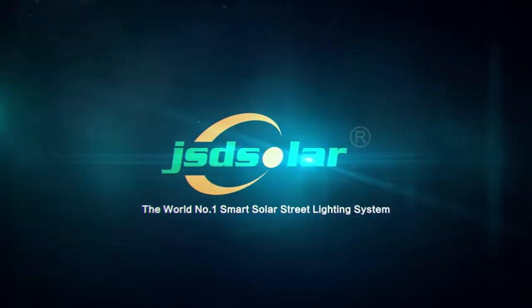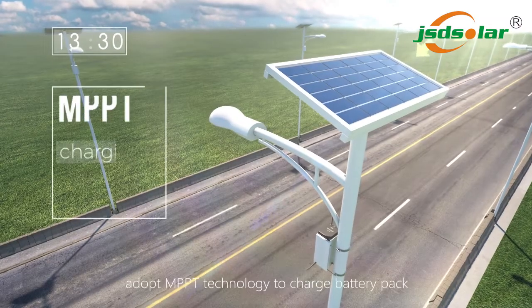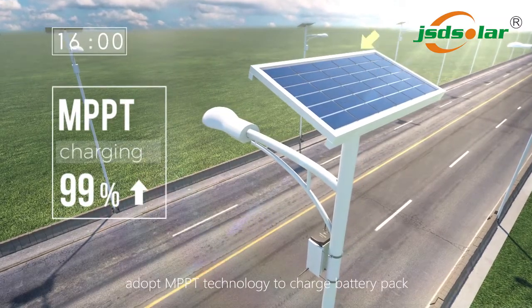The world number one smart solar street lighting system. In day, it adopts MPPT technology to charge the battery pack.